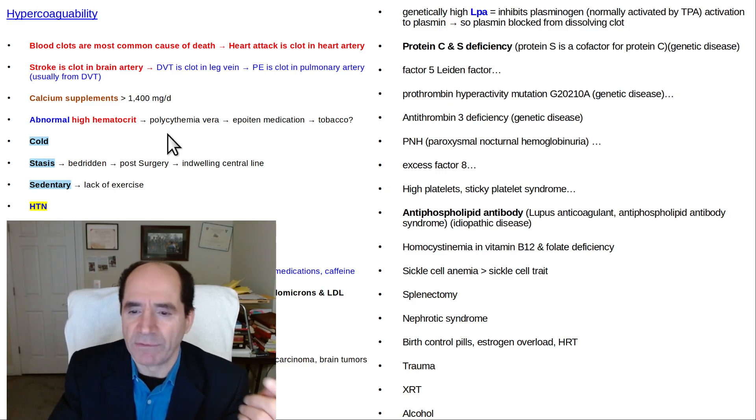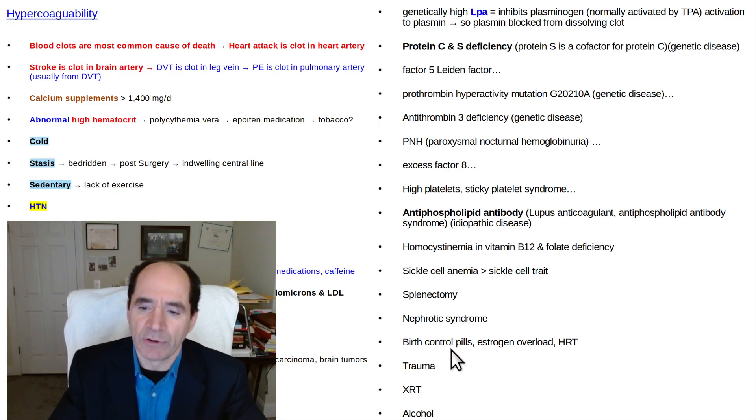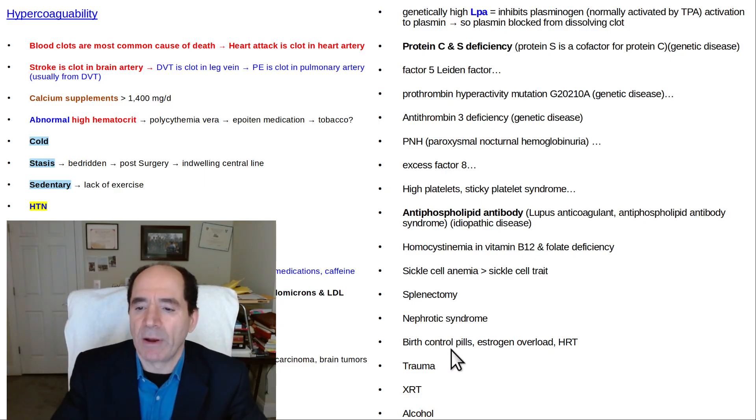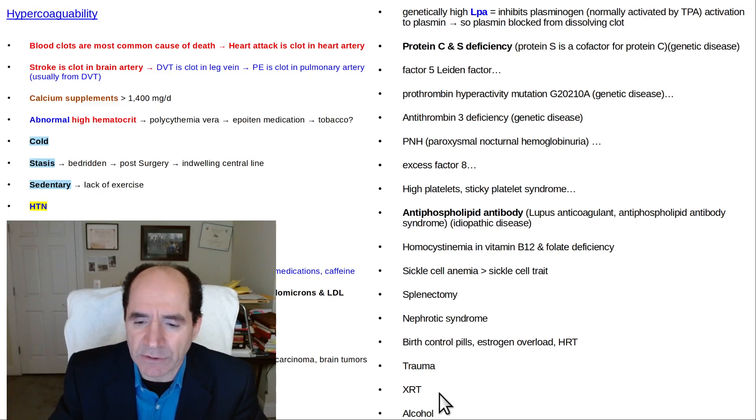For everybody, all of this other stuff is relevant. Splenectomy is relevant. Trauma to the vessels. Birth control pills. Estrogen overload — estrogen itself is a little bit prothrombotic. Estrogen replacement therapy is relatively mild but all these things can add up. Radiation therapy and alcohol are also things that can kind of add up.